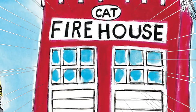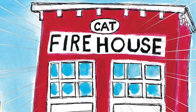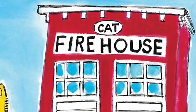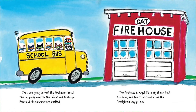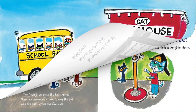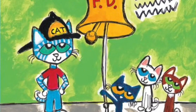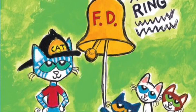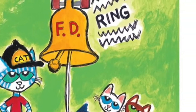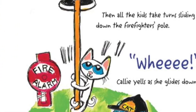The firehouse is huge — it's so big it can hold two long red fire trucks and all of the firefighters' equipment. The firefighters show the kids around and give everyone a turn to ring the old brass fire bell. Then all the kids take turns sliding down the firefighters' pole outside the firehouse.